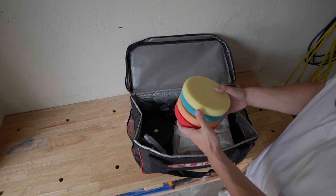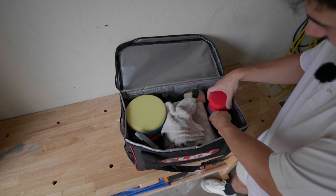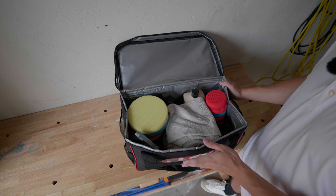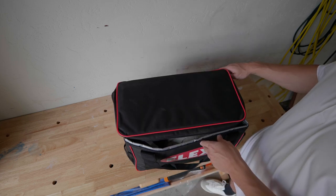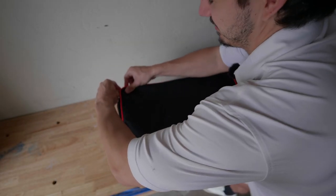SPTA polishing pads — five-inch ones fit like a dream, and then I'll grab some three-inch pads too. Now I've got all loaded up with my polishing stuff. I'm going to carry it around and see how it holds up.